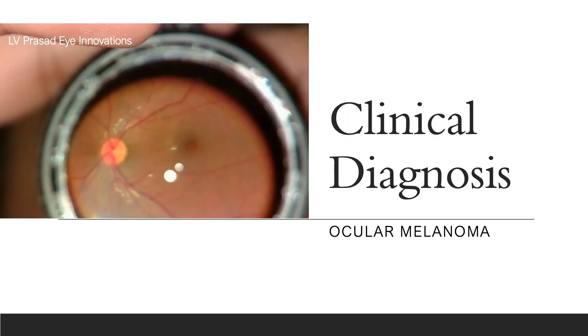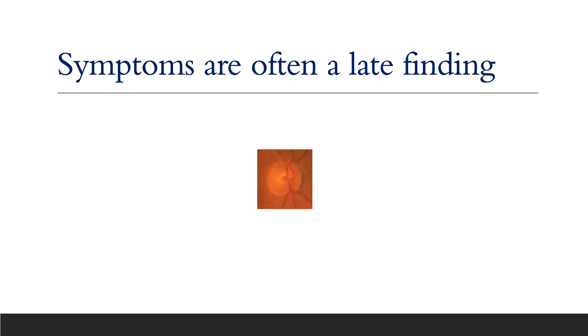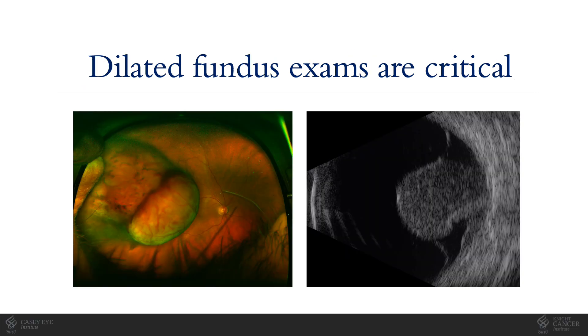Unlike most cancers, uveal melanoma is typically a clinical diagnosis made without tissue biopsy. Expert ocular oncologists can recognize the signs of melanoma in the eye by doing examinations and imaging studies in most cases. But identification typically requires eye examination through a dilated pupil; without dilation, much of the back part of the eye cannot be examined, and a tumor could go undetected because symptoms are often a late finding.